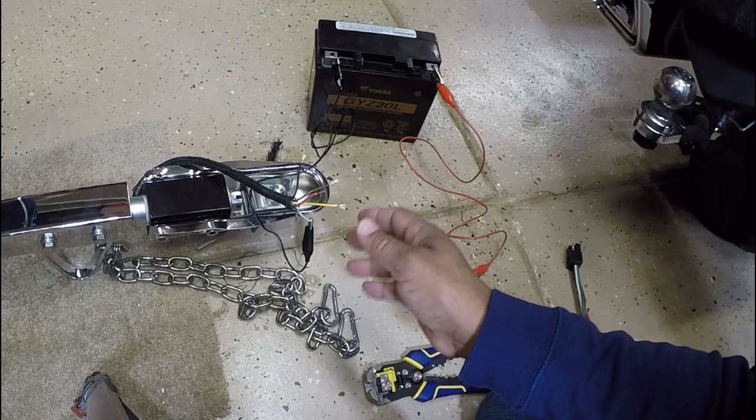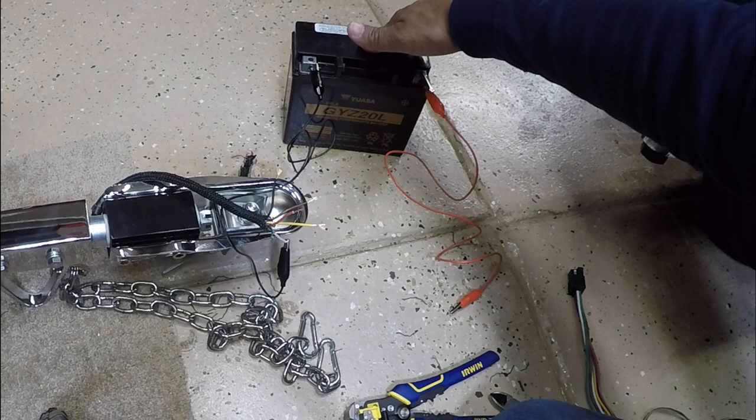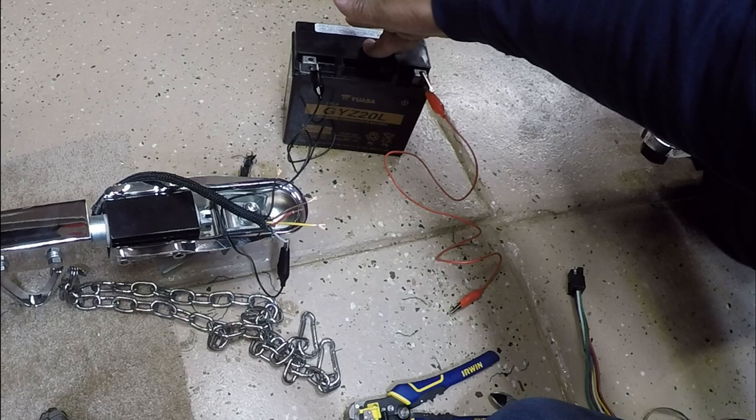You can't always go by the colors because everybody doesn't follow the color code — you have to verify. But if you don't have a battery, I generally keep a battery around the garage to do tests like this. This is one of the reasons I didn't mind buying an additional battery for the Gold Wing, because I'll use the extra battery for other things.